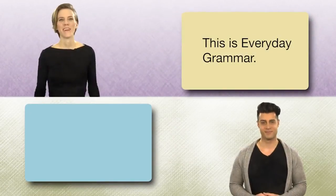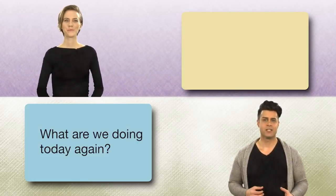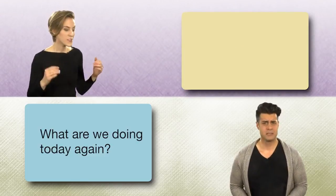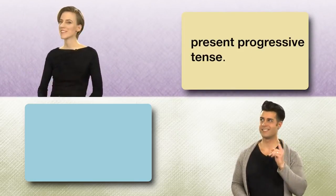This is Everyday Grammar. I'm Lucia. And I'm Cave. What are we doing today again? Today we are going to go over the Present Progressive Tense.